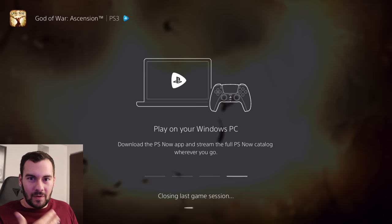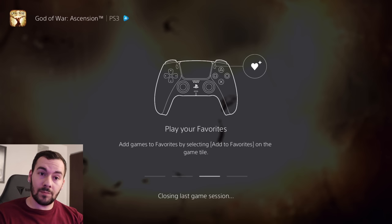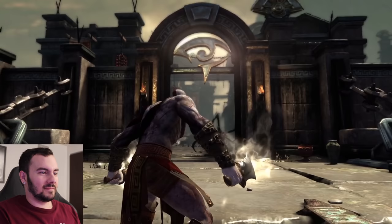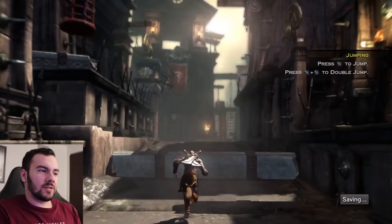God of War Ascension is actually kind of an odd man out — alongside all the PlayStation 2 and PSP ones. But Ascension in particular, because God of War 3 is actually ported to PlayStation 4 and that game looks quite good. Ascension, though, it'll be interesting to see it on PlayStation Now. This is a great game. I feel like this one's always overlooked, but Ascension's great.